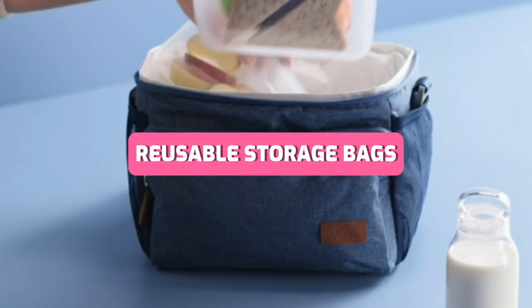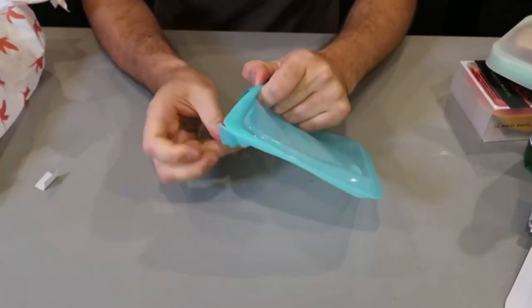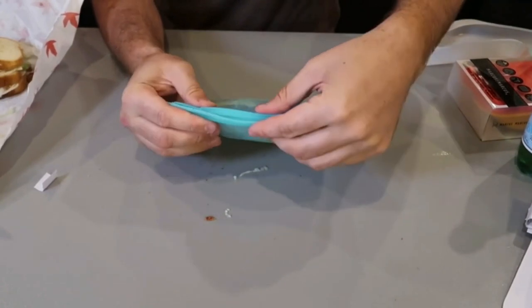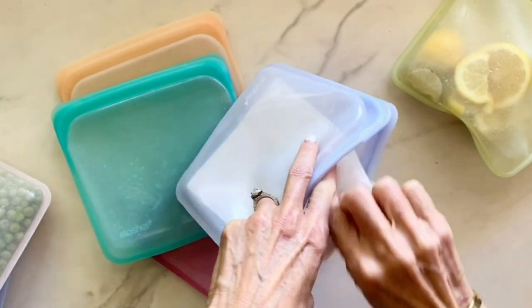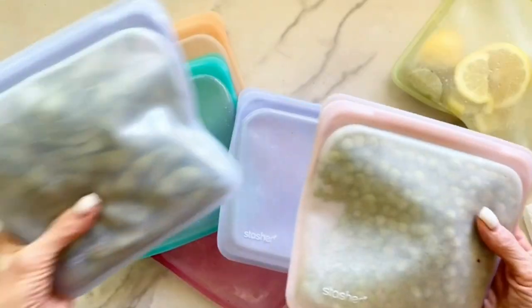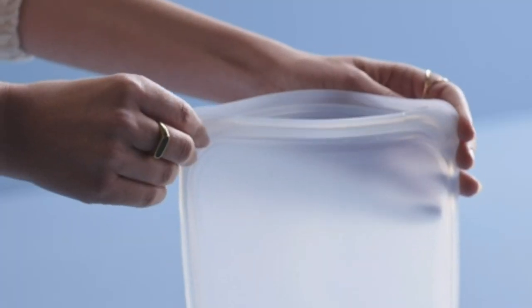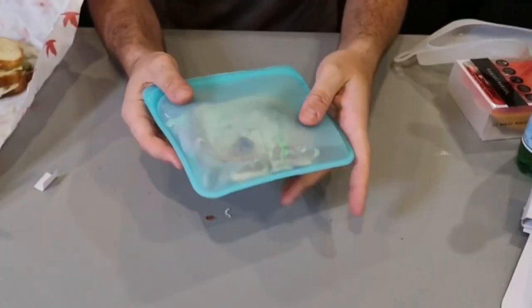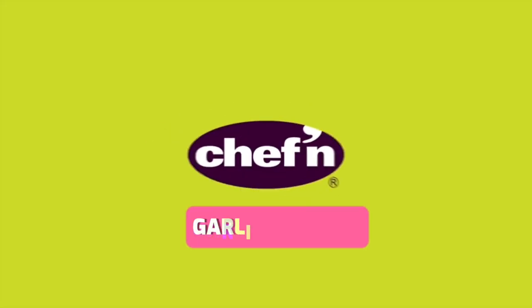When it comes to storage solutions, the Stasher reusable silicone storage bag stands out. This versatile bag is not only microwave and dishwasher safe, but also airtight and leak-proof, making it perfect for storing both solid and liquid items. It's eco-friendly too, replacing single-use plastic bags with a reusable alternative that's better for both your food and the environment.